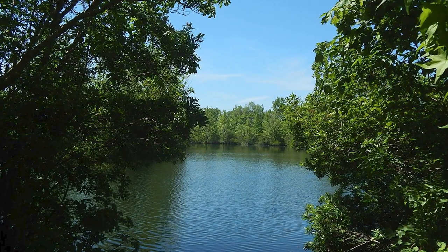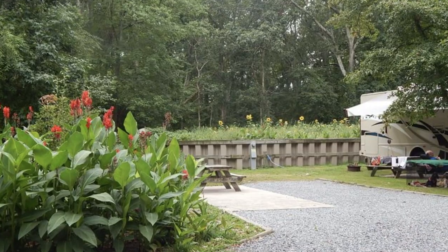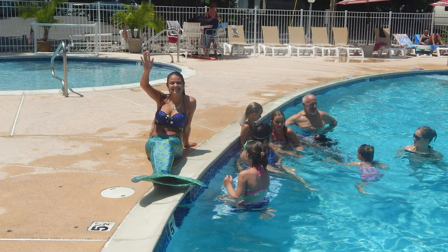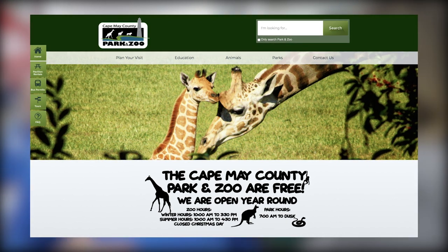Holly Shores runs activities every day in season from 10 a.m. to 9 o'clock at night. The campground has a lot of trees with shaded sites, a few sunny sites, and a pool area that's all sun. They're close to the beach, but there are plenty of other nearby attractions worth mentioning.